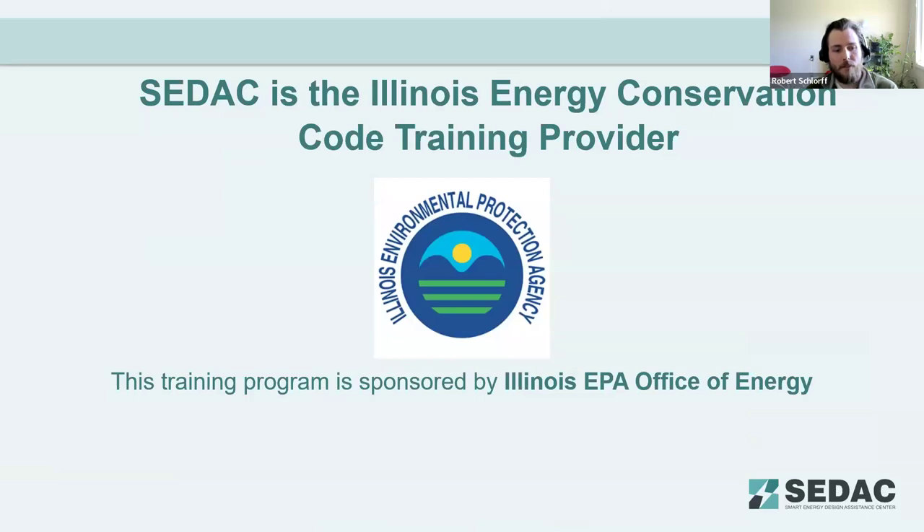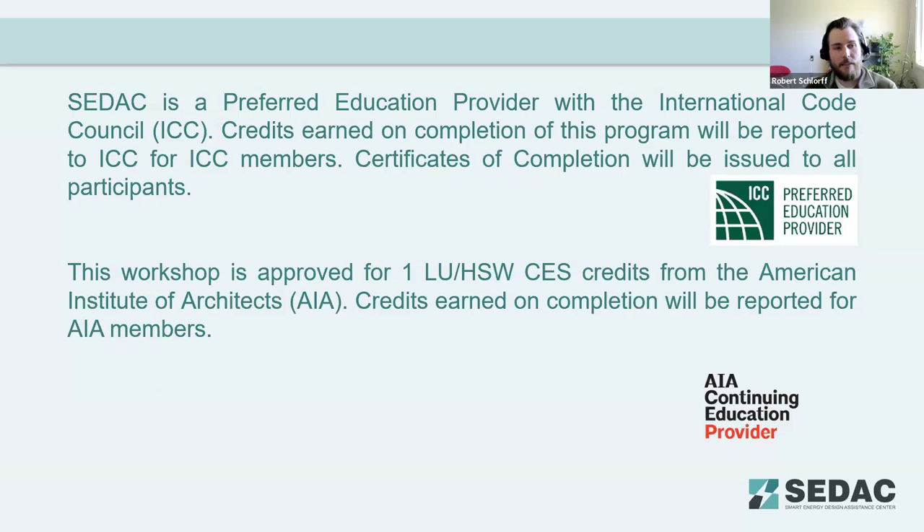Today's webinar is brought to you by the Illinois EPA Office of Energy. CDEC collaborates with the Illinois EPA to provide code training and technical assistance for the Illinois Energy Conservation Code. CDEC is a preferred education provider with the ICC, the International Code Council. At the end of this presentation, if you've provided your ICC information, we will submit a certificate of completion on your behalf. This presentation is also approved for one credit hour from the AIA.